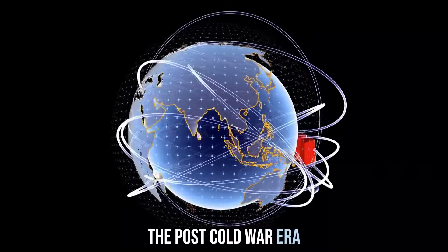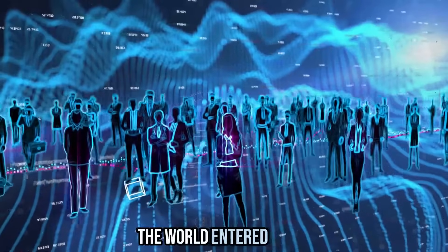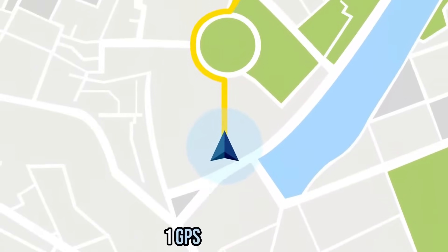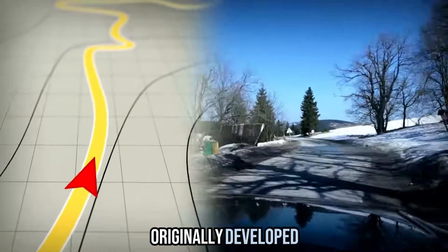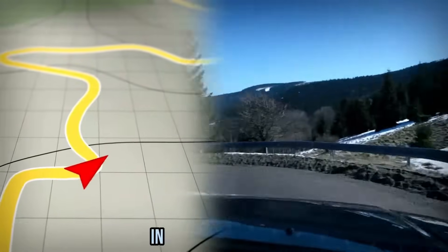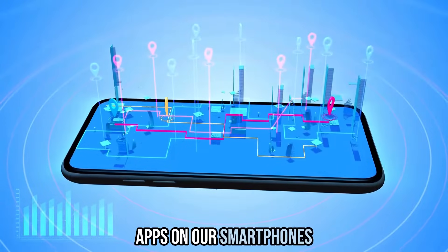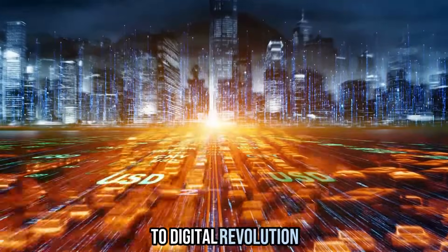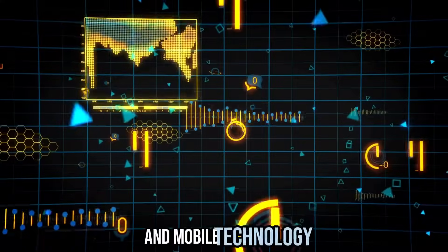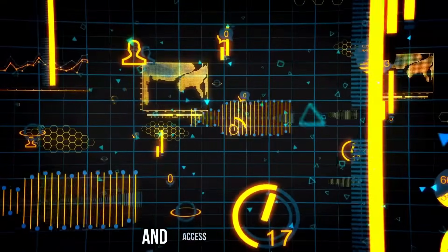The post-Cold War era brought a technological revolution. With the Cold War's end, the world entered a new era of global connectivity and technological innovation. GPS technology, originally developed for military purposes, now guides us in our everyday lives — from navigation apps on our smartphones to precision agriculture. The Digital Revolution followed, with the proliferation of personal computers, the Internet, and mobile technology revolutionizing the way we work, communicate, and access information.